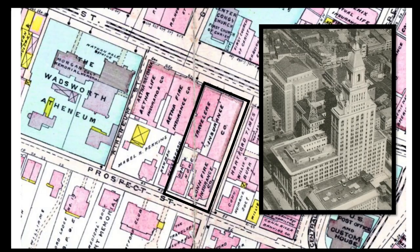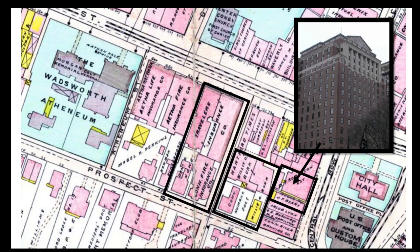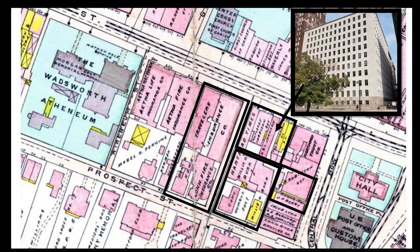By the time that quadrangular base had been completed, Travelers had also erected an additional building north of Grove Street. In 1928, the company also built a skyscraper on Central Row. By the late 1920s, the company's growth had been noteworthy indeed. Yet another new building in the 1950s would result in the closure of this section of Grove Street, as I mentioned before.